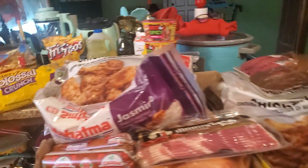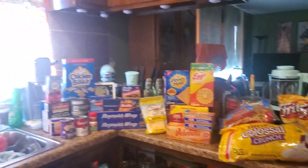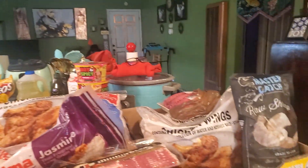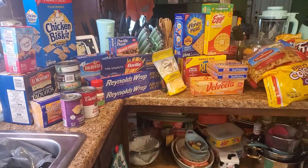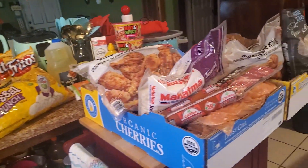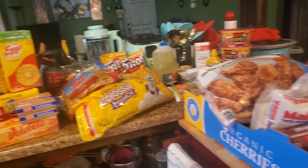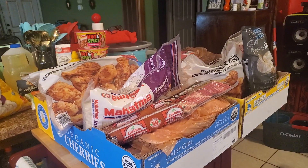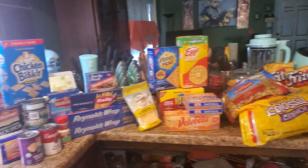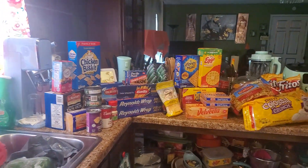That is my grocery haul for Costco and Food Max. Have a blessed day. Don't forget to push thumbs up, leave a comment down below, and subscribe to my channel. This is what I kind of do on my channel. I just thank God for putting some food in the house when the food was very, very low. Everyone have a happy Friday — be blessed — and say something positive to someone today.